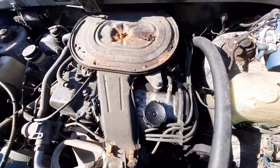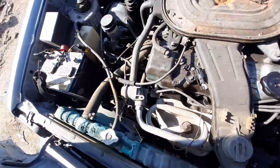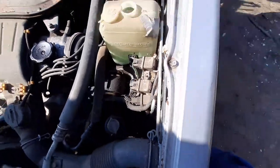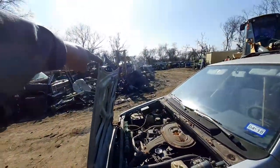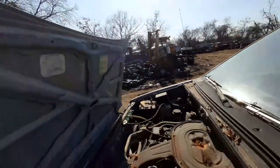There goes the motor right there. Like I say y'all, it's been a long time since I've seen one of these with a backwards hood on it. Damn, that's crazy.